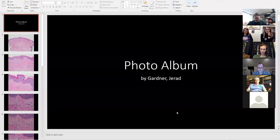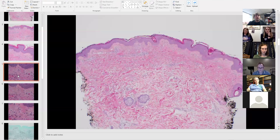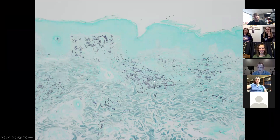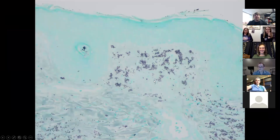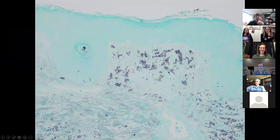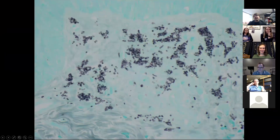I pulled up some pictures in PowerPoint. All of the organisms are staining with GMS and you can see those ones that were in the hair follicle or acrosyringium — you can even see they're in the epidermis, growing right through it. Crazy case. A closer look really makes the organisms much more visible, even though we can see them on the H&E.